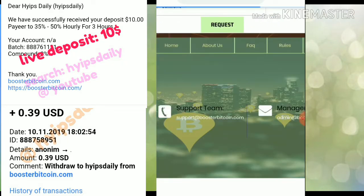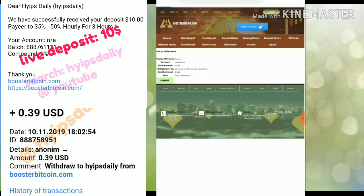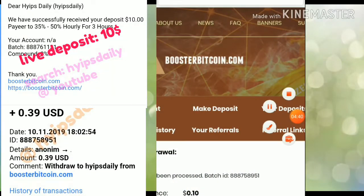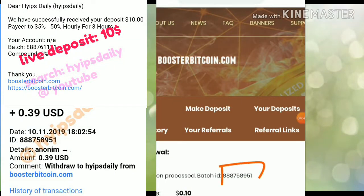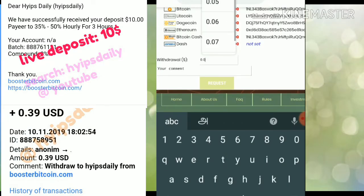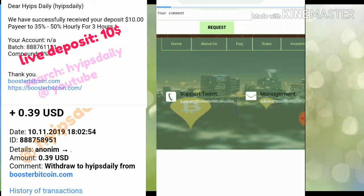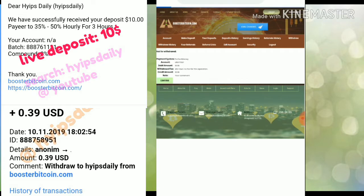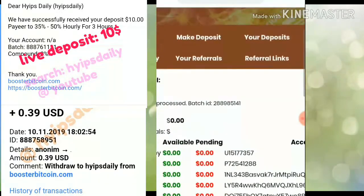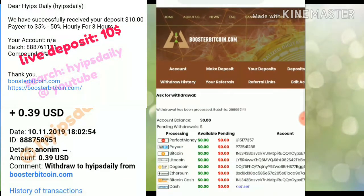I submitted the withdrawal request and confirmed it. You can see a batch ID was generated — this means the site is paying. There is no need to worry about your investments. I also made another withdrawal request for 10 cents, confirmed it, and again received a batch ID. Receiving a batch ID means the site is paying and you don't need to worry about this site.